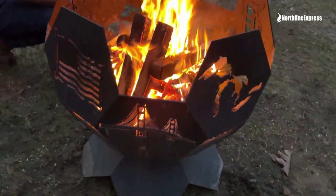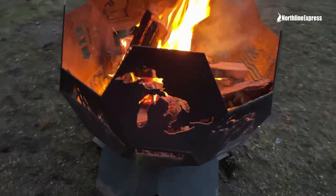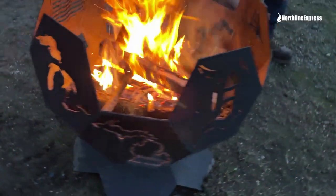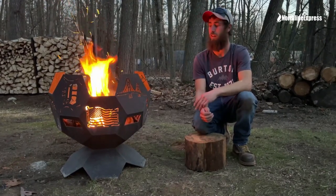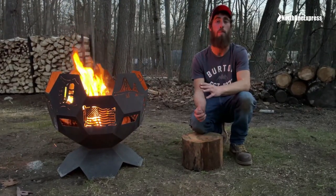This is the 26-inch model — perfect size. I haven't had a fire log in here that hasn't fit yet. So if you're looking to replace your fire pit, I highly recommend this. The designs are incredible and I get a ton of compliments on it.